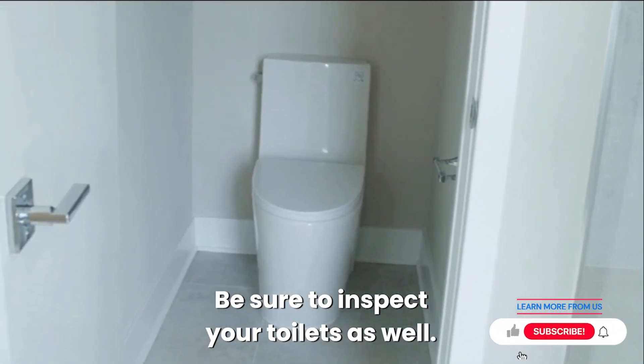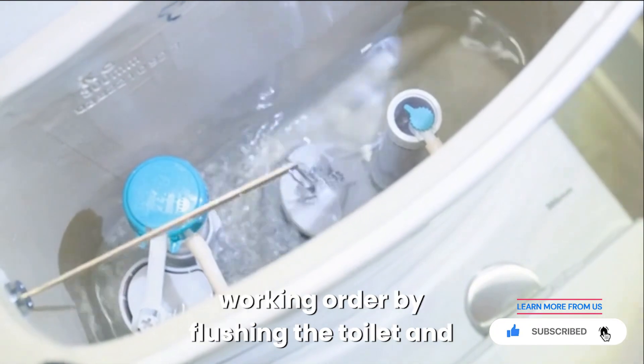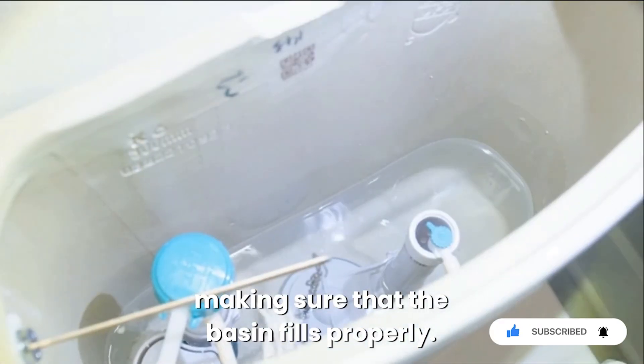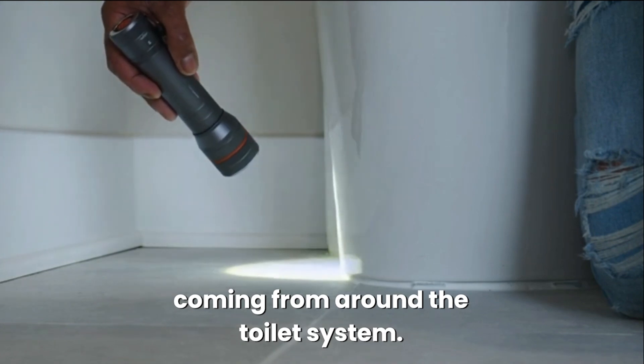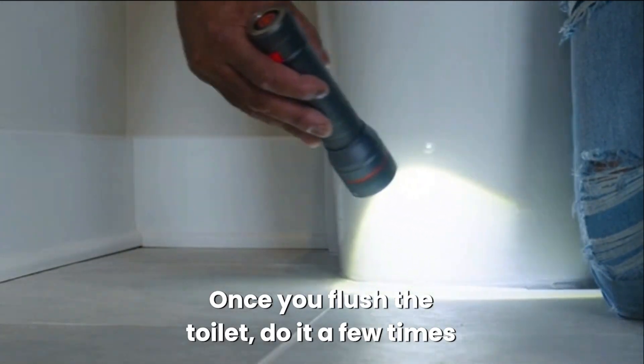Be sure to inspect your toilets as well. Make sure that the system is in proper working order by flushing the toilet and making sure that the basin fills properly. Also make sure that you don't notice any leaks coming from around the toilet system once you flush the toilet. Do it a few times just to make sure.